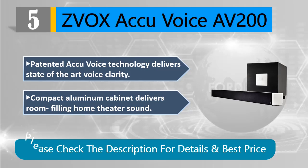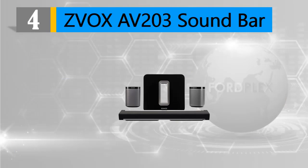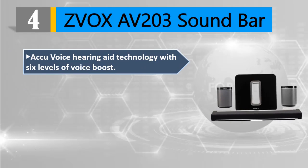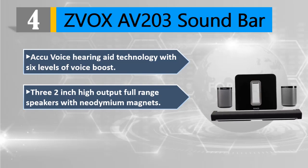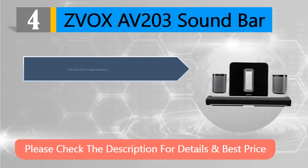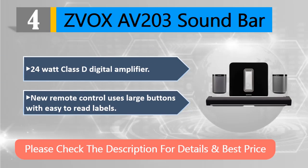Please check the description for details and best price. Number four: ZVOX AV 203 soundbar. AccuVoice hearing aid technology with six levels of voice boost. Three two-inch high-output full-range speakers with neodymium magnets. Extruded aluminum cabinet. 24-watt Class D digital amplifier. New remote control uses large buttons with easy-to-read labels.